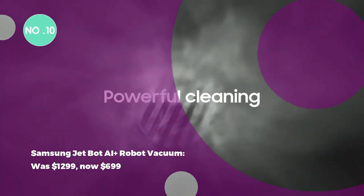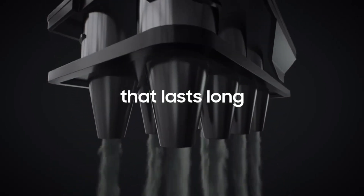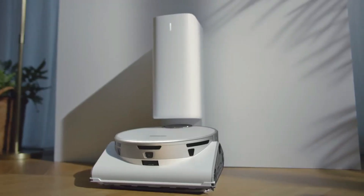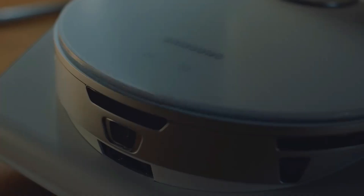The Samsung JetBot AI Plus Robot Vacuum was $1,299, now $699. Save $500 on the Samsung JetBot AI Plus. Featuring object recognition and a 3D camera for progress monitoring, it's a high-tech solution for efficient home cleaning.